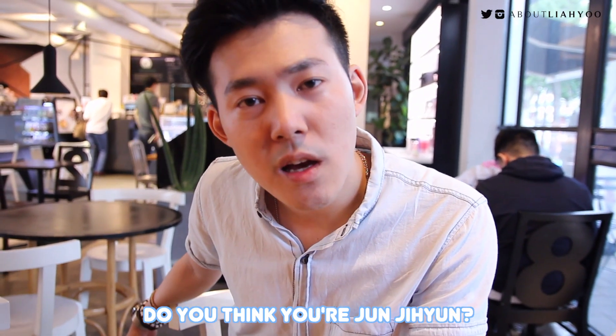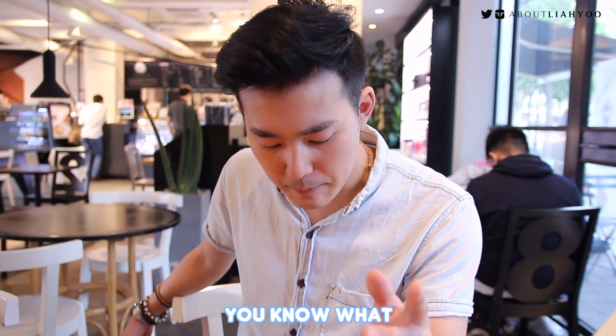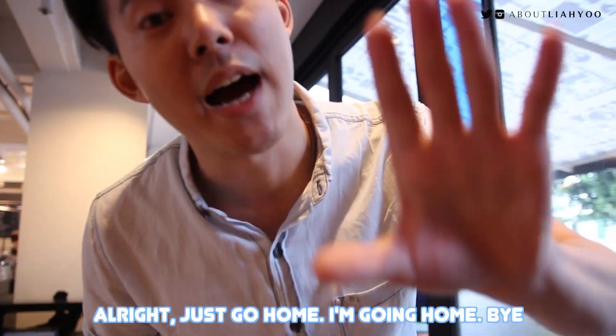Do you think you're Jeon Jiyeon? No. You know what? I can't do this anymore. Why? Because I wore pink makeup? Oh my god. Alright, just go home. I'm going home. Bye.